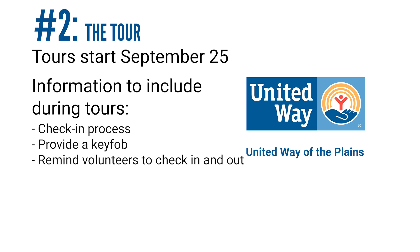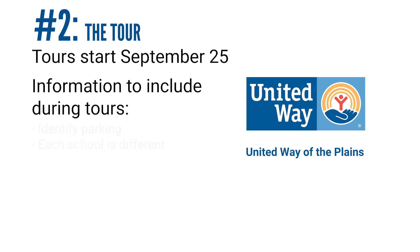Please remind volunteers that in order to track volunteer hours, volunteers need to check in and out in the office. Please go over where the best place for volunteers to park is — whether it's okay for them to park in front of the building, in the street, near the main office, the parking lot, etc. Each school is different, so please be specific.